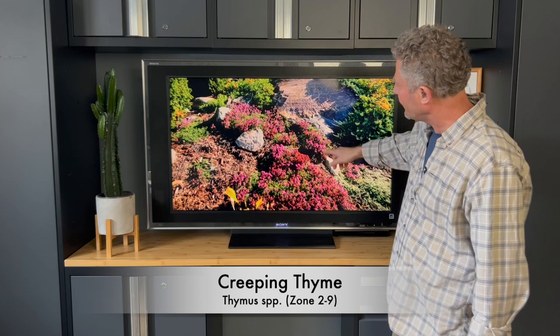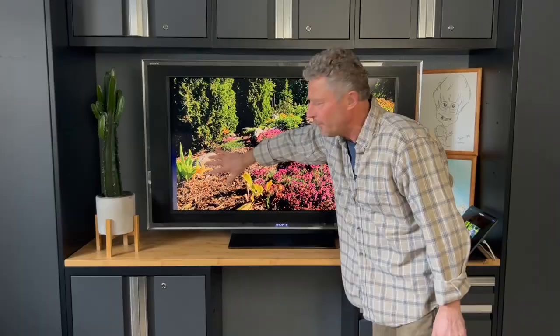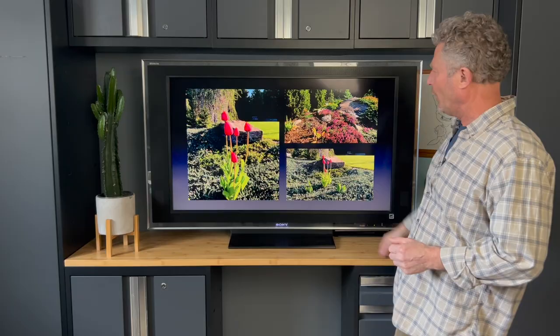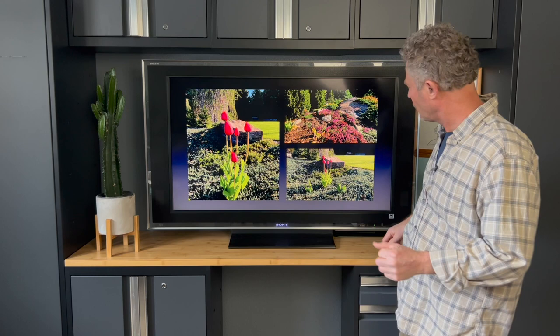Creeping Thyme — look at that nice rose pink flower there. Just a beautiful plant. It has died out on occasion through here. If you look at this big open area, that used to be all creeping thyme. We've got some tulips in there as well that are just finishing up in that spot. Allowing the plants to develop and fill in where they want is going to help you create that natural look. There's at least one tulip there — the rabbits haven't been real kind to us, but they're leaving us one, so we're going to share.